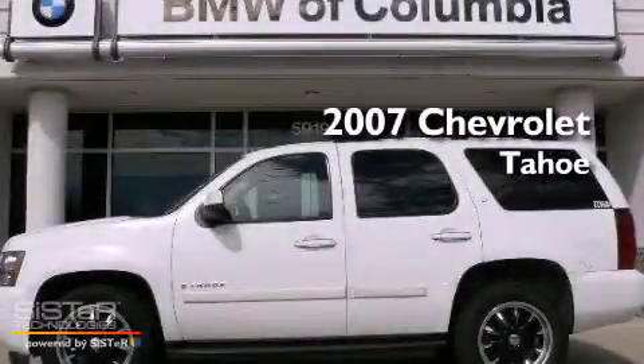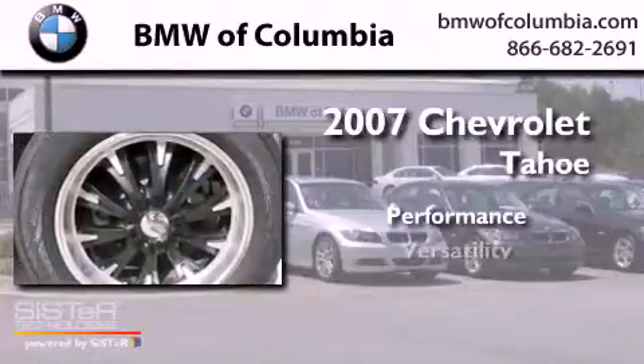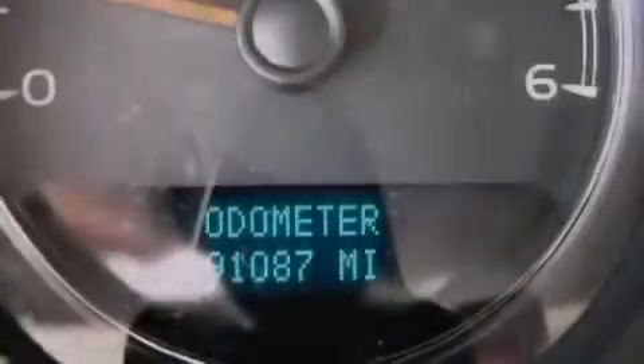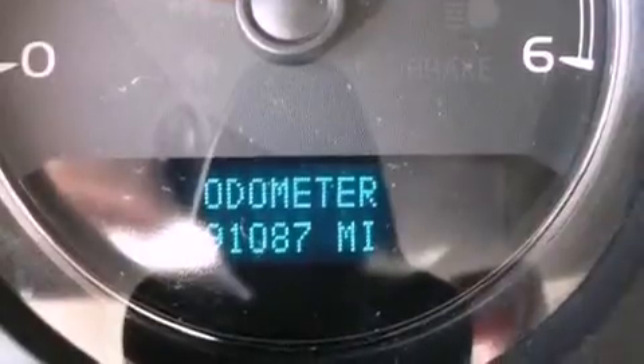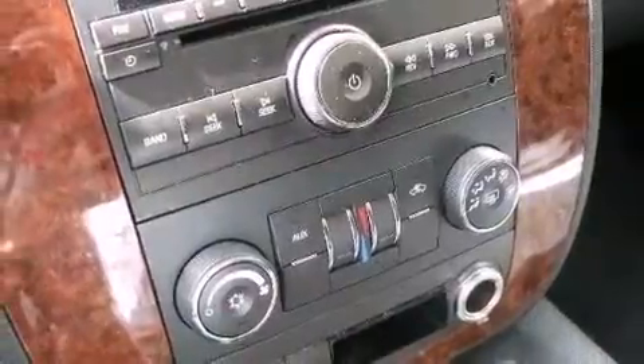This is a 2007 Chevrolet Tahoe. Its top features include a sunroof, third-row seats, a low-tire pressure indicator, traction control and stability control systems, alloy wheels, and a DVD entertainment system.